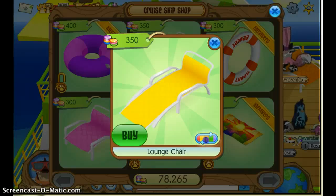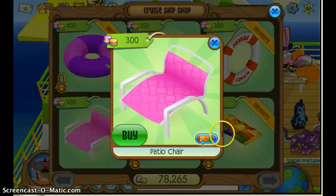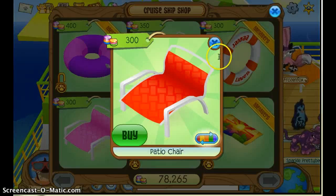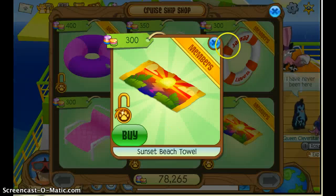There are lounge chairs that come in every color, Jamaican lines, black, patio chairs that come in just about every color, ship in a bottle, and the sunset towel.